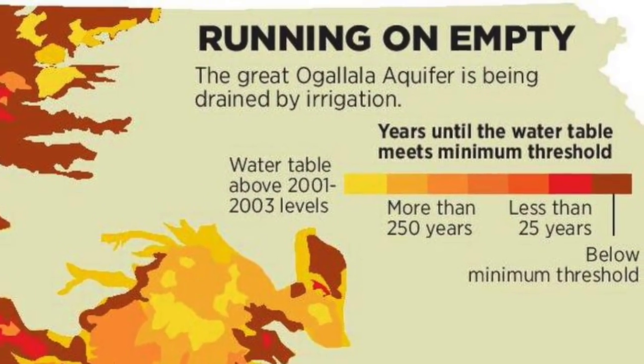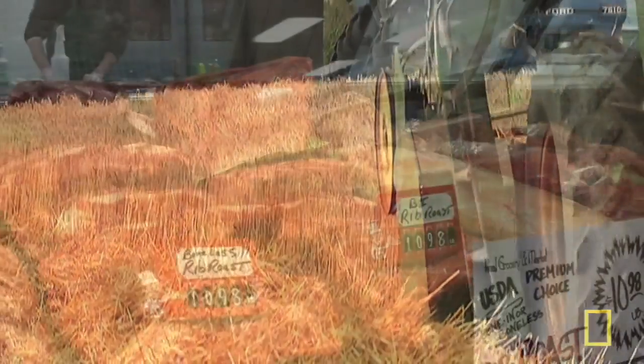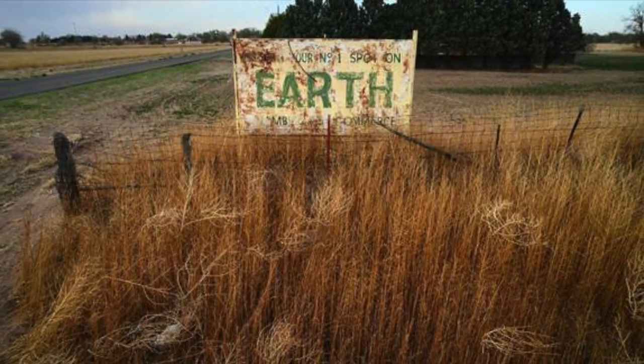If the aquifer is depleted, it could take thousands of years to replenish the water. This means lower farm exports, higher meat prices, and lasting damage to rural communities. There is no way to start over once the water is gone. We have only one chance to preserve the aquifer.